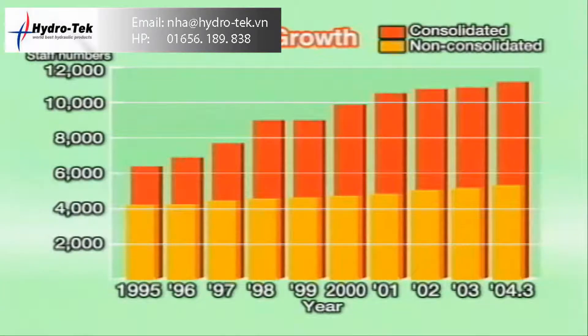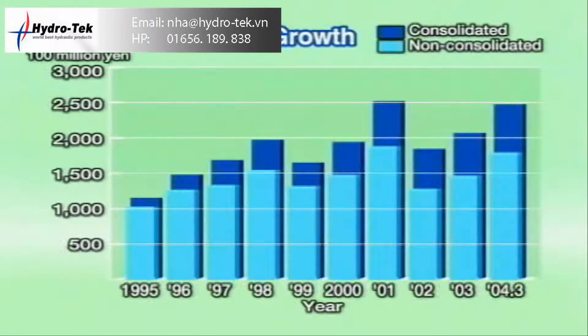SMC, since its establishment in 1959, has been operating as an all-encompassing manufacturer of pneumatic machinery. SMC is one of the leading global brands and its products are of high quality and are widely available for customers all over the world.